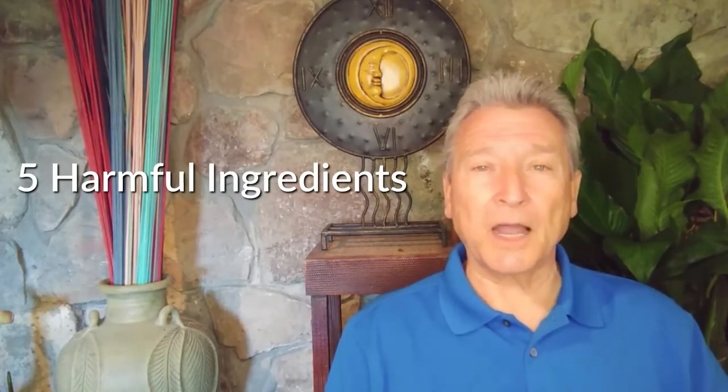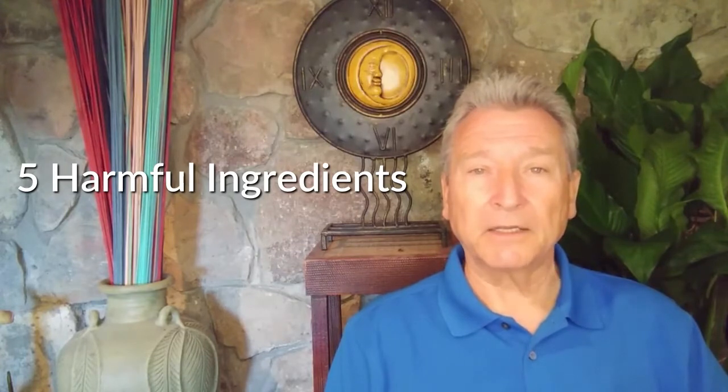Hi, Dr. D here. Today I'm going to be talking about something that really stinks, and that is sweaty armpits. I know that most of us are using deodorants, but do you actually know what these deodorants are made of? In today's video I'm going to be talking about five harmful ingredients that are commonly found in deodorants today, how they affect your health, and why you should be looking at healthy alternatives.